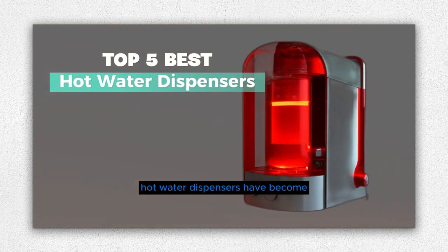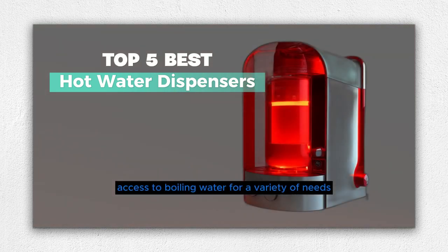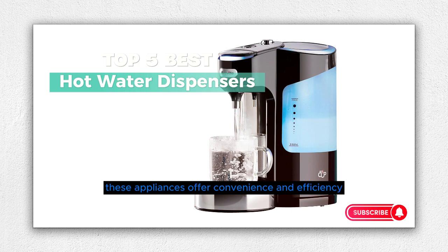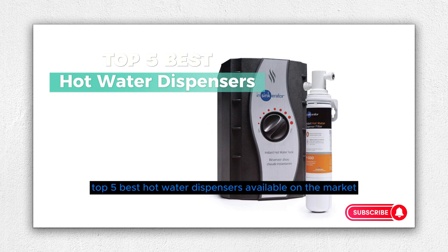Hot water dispensers have become essential kitchen companions, providing instant access to boiling water for a variety of needs. Whether you're making a quick cup of tea or need hot water for cooking, these appliances offer convenience and efficiency. In this video, we present a curated list of the top five best hot water dispensers available on the market to help you make an informed choice.